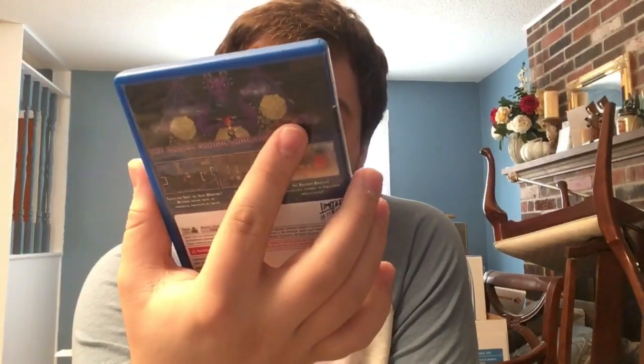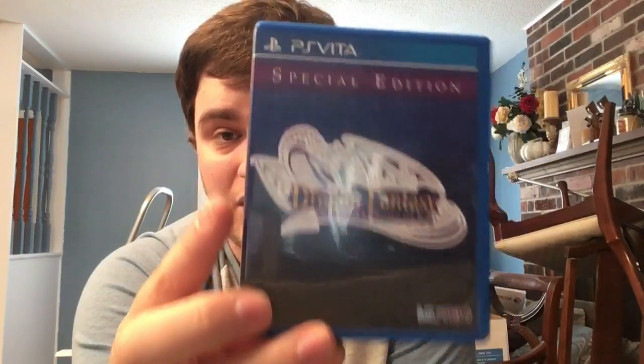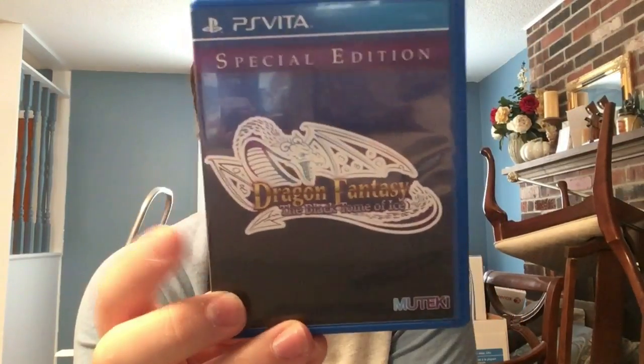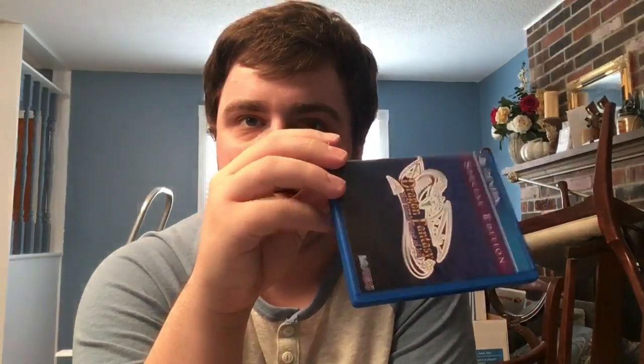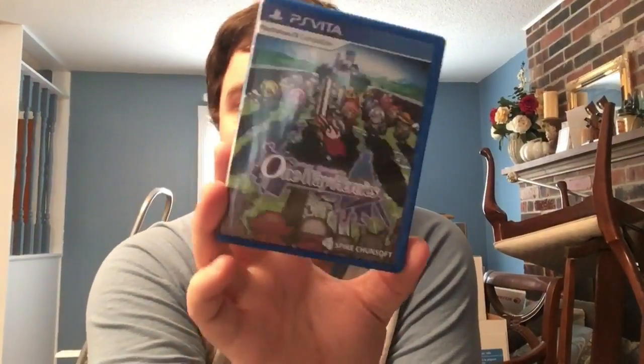Next I'm a big supporter of Dragon Fantasy: The Black Tome of Ice Special Edition. This is one of the few games where this edition is only available physically - buying it digitally won't get you all the added features. Muteki reworked Dragon Fantasy 1 and 2 for this special edition. A few of these early Limited Run games had exclusive trophies, but Sony made them stop because it was messing up their servers.